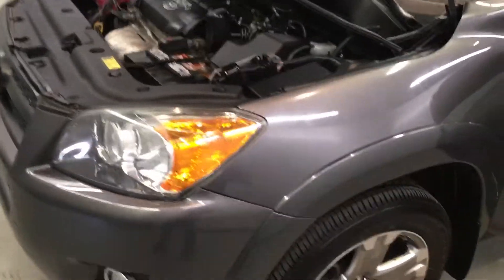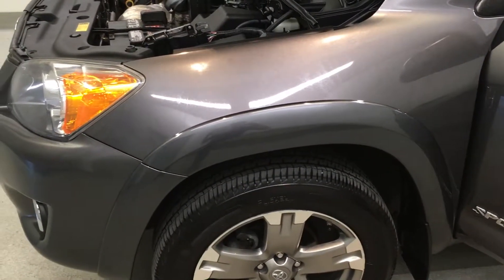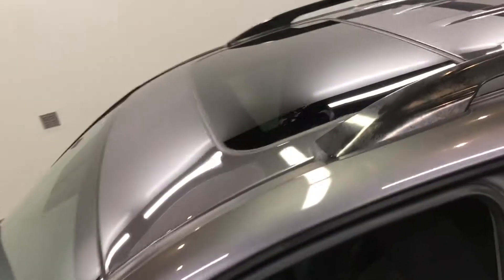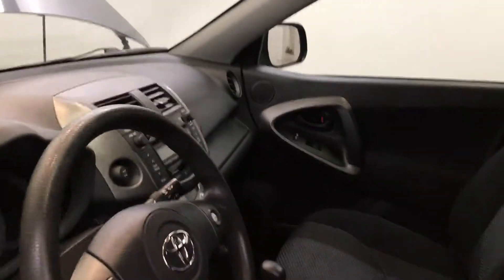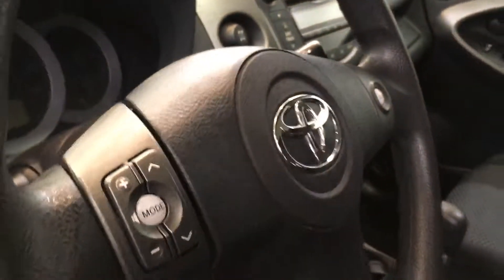It has magnetic gray metallic body color with dark charcoal fabric seat treatment interior. It has alloy wheels, power moonroof. This vehicle is equipped with 6 speakers, AM-FM radio CD player, keyless entry, and steering wheel with audio and cruise control buttons.